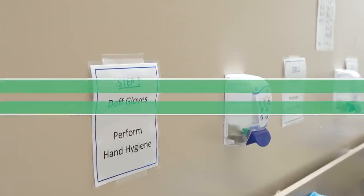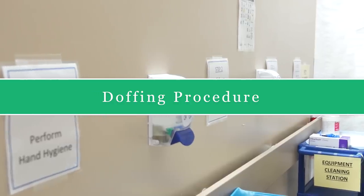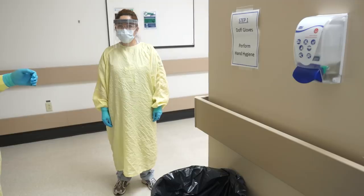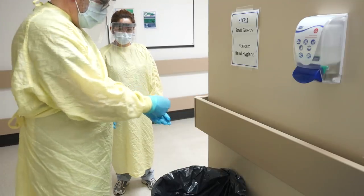It's the end of the shift and time to go home. Grasp the outside edge of the glove near the wrist and peel away from the hand, turning the glove inside out.